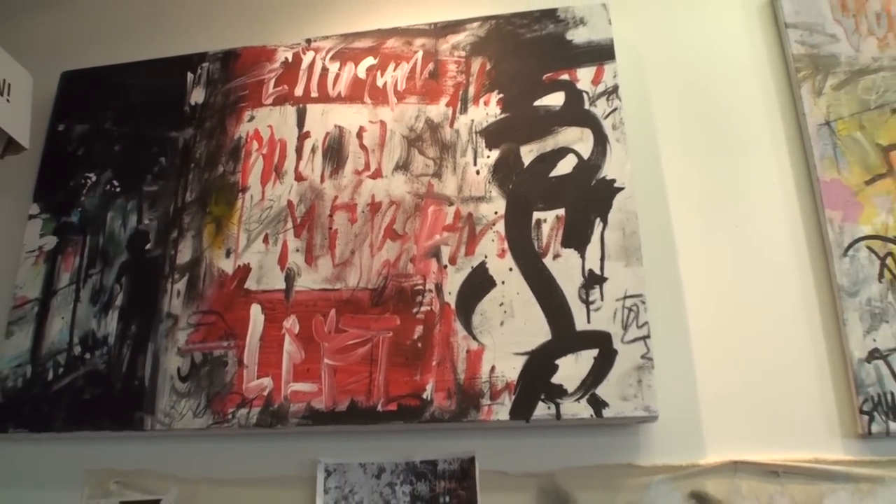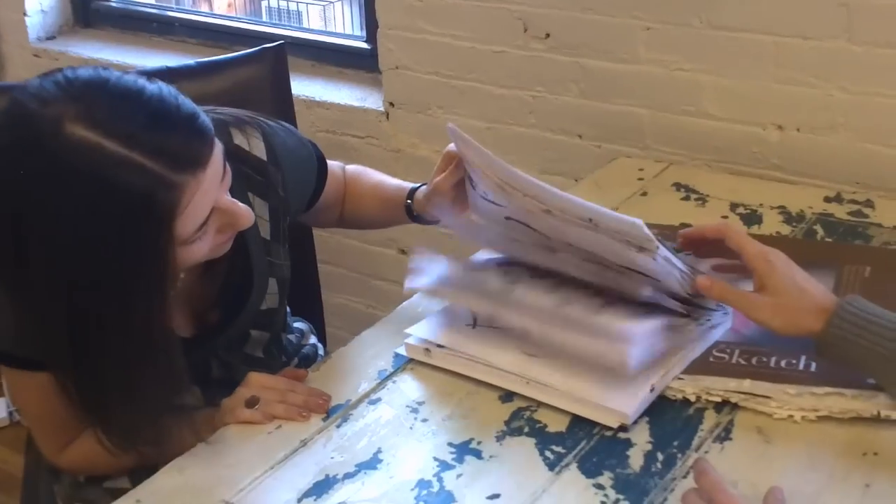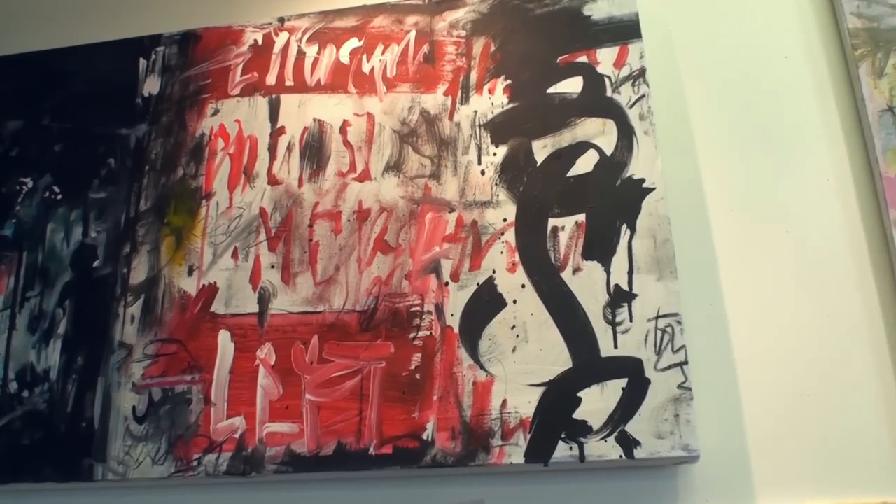What is your process like and what media do you use? I call it mixed media, but it's really just a collection of all the things that I have — markers, pastels, paint, pencil, charcoal. I'm always taking photos and collecting images of New York and street art, and then the painting ends up being a collage of these different moments.